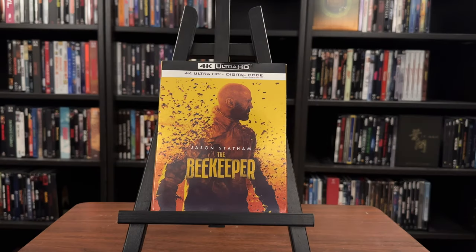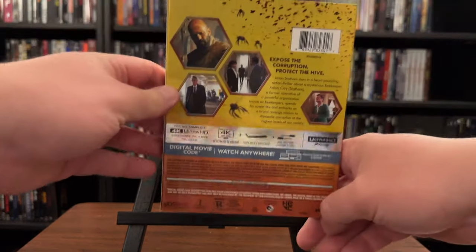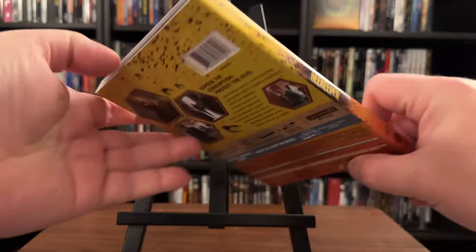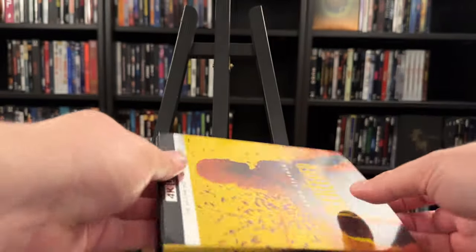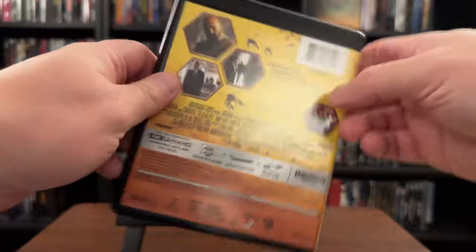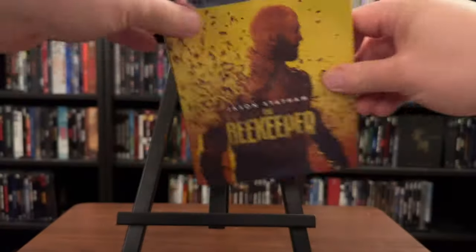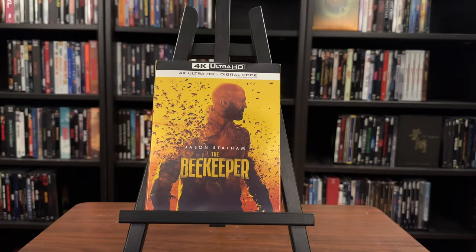The Beekeeper is here on 4K Ultra HD Blu-ray, released by Warner Brothers. It can be found as a slipcover edition available at your local and online retailers. It seems like every month or so Jason Statham has a new action flick out, and director David Ayer's latest, The Beekeeper, is that film. It's action-packed for sure, trying to replicate the John Wick formula, but falls too much into cartoon territory especially near the end. It's enjoyable for what it is, but I don't see it making a lasting impression for most.